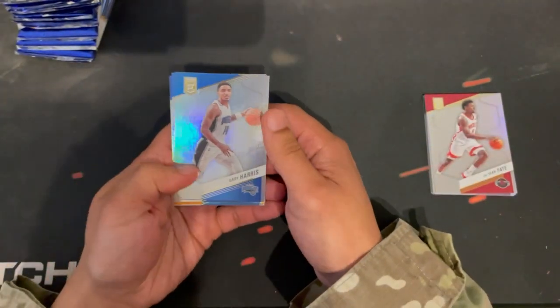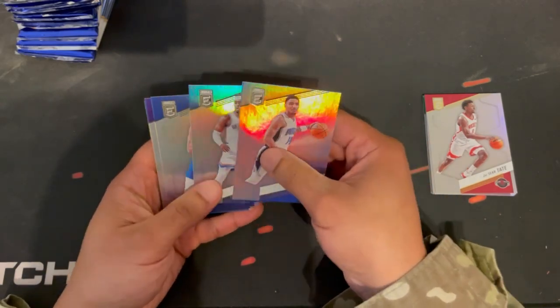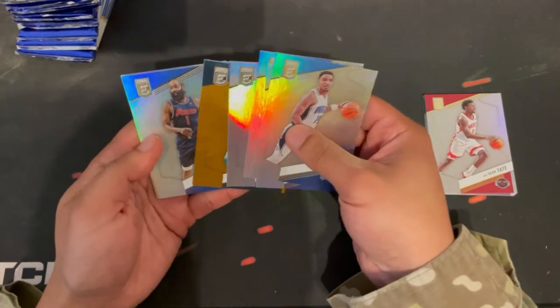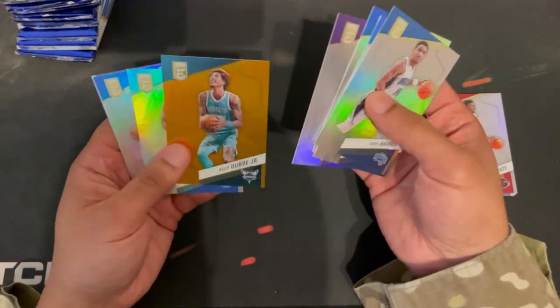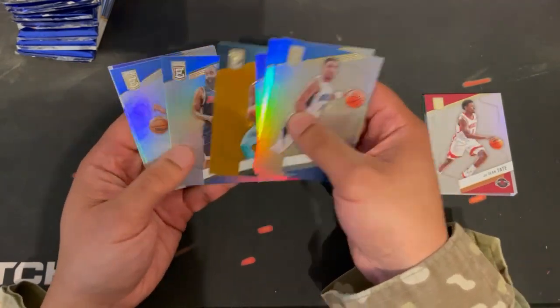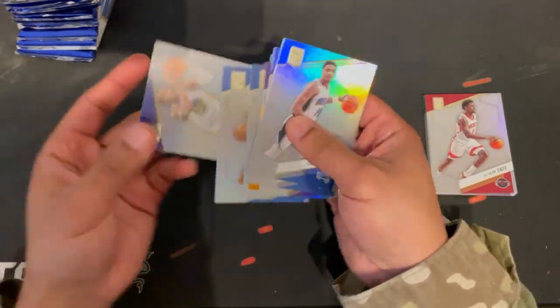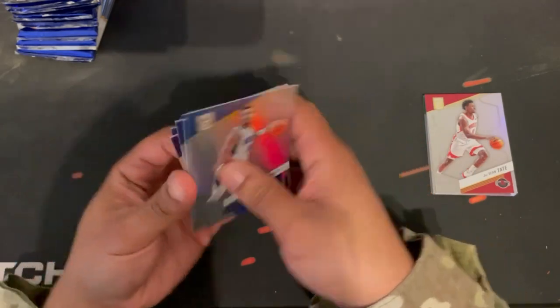Gary Harris, Lu Dort, Bertans, Lonnie Walker, and Kelly Oubre — that's not so great. Then a Kade second year and Moses Moody.